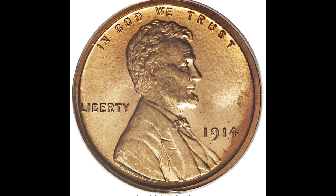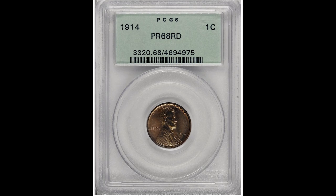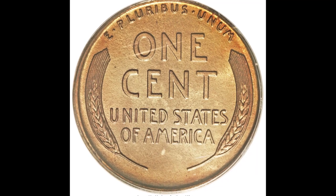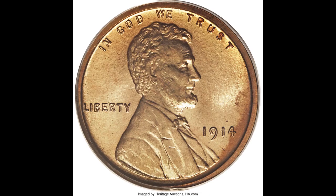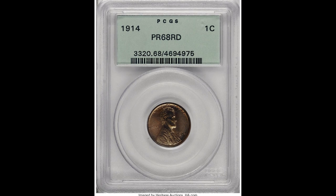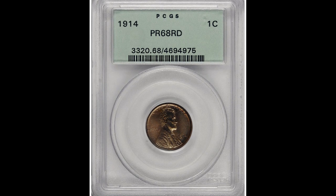Here's a 1914 one-cent proof 68 coin graded by PCGS. It's hard to find these in proof appearance. You can tell you have a proof coin if the backdrop behind Lincoln is shiny and looks mirror-like. This one also has a little toning around the edges — it looks more orange than typical. There's no mint mark near the date, meaning it was struck at the Philadelphia Mint. Because this graded as a proof 68 — only two points from perfect — this coin sold for $126,500.